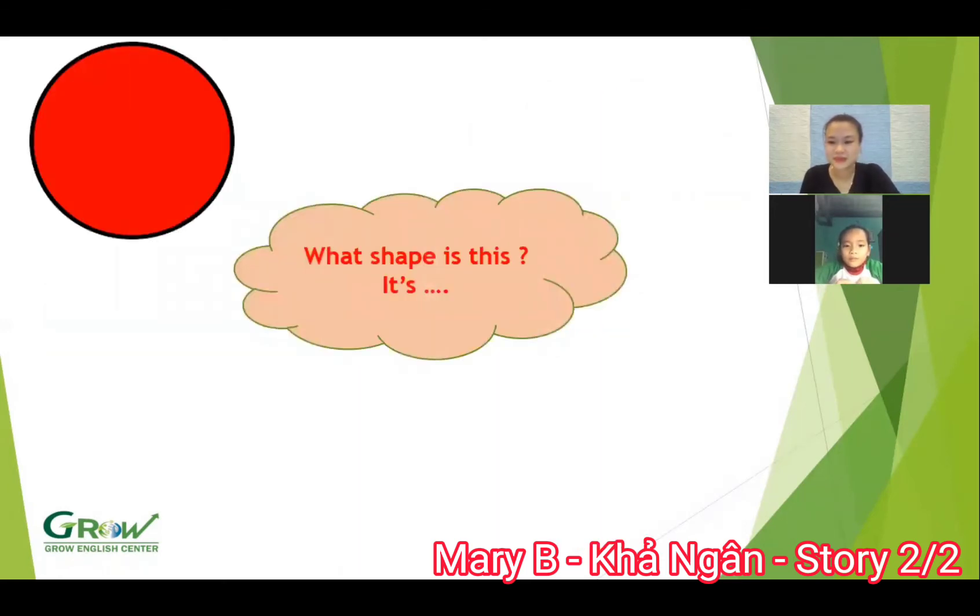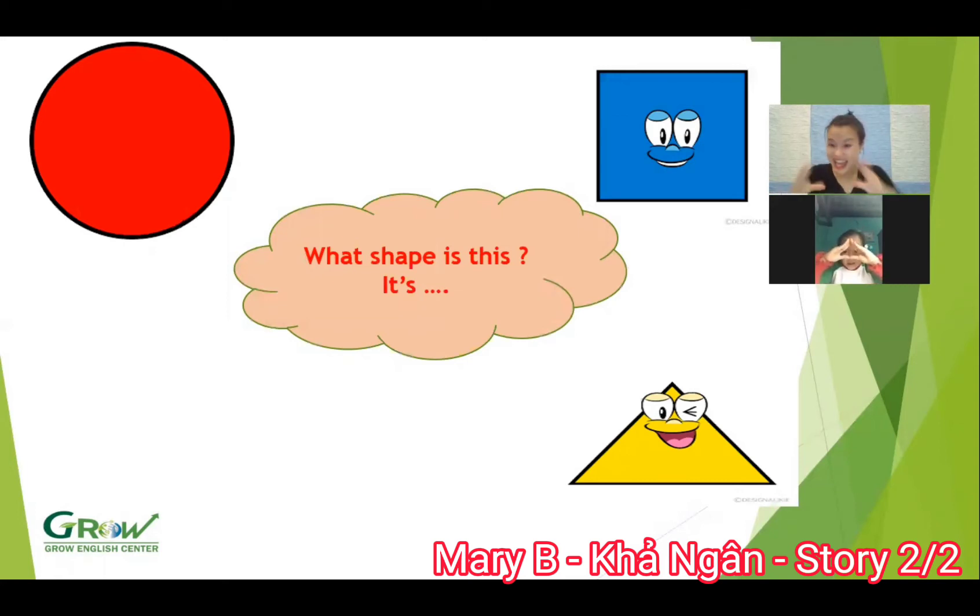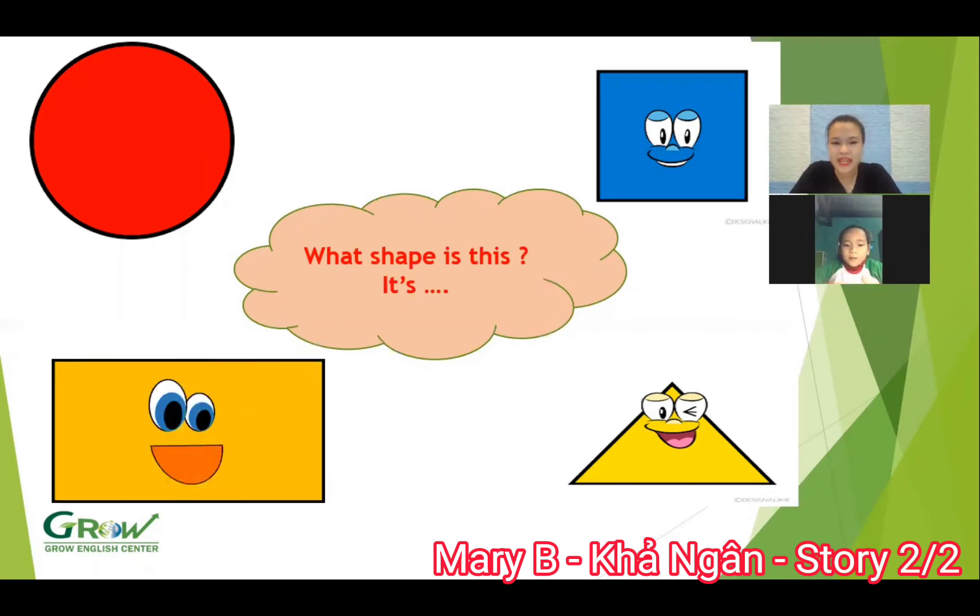And next, what shape is this? Circle. Good job. What shape is this? Square. Yes. What shape is this? Triangle. Yes. What color is the triangle? What color? What color is the triangle? Triangle. Is this blue? Yeah. No. No. Is this a yellow triangle? Yeah. Yes. Okay. And what shape is this? Red triangle. Good job.